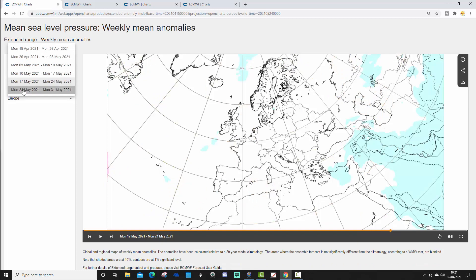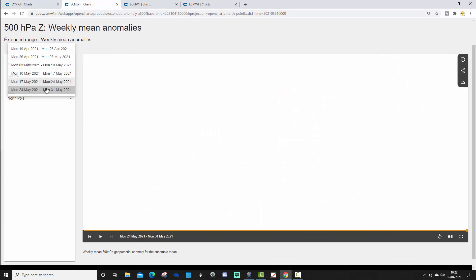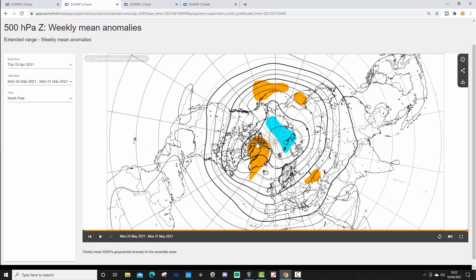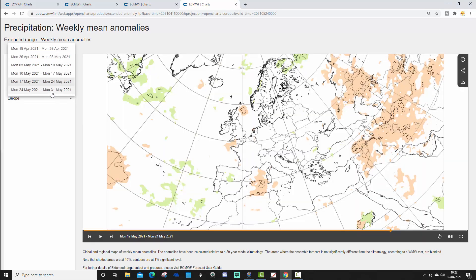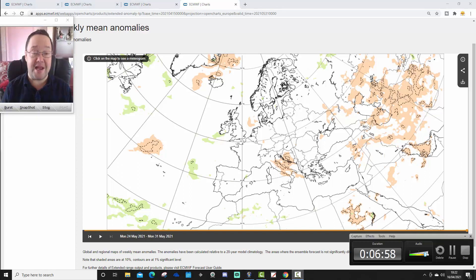Finally, Week 6 runs from the 24th to the 31st of May. As expected, the signal is almost entirely absent. The 500 millibar height anomaly shows no particular signal, although interestingly there is some blocking returning around Greenland, which is not a particularly good sign heading into summer. The temperature anomaly hints at being a little bit on the cool side, with no sign of anything particularly hot, and the precipitation anomaly again shows very weak signals.